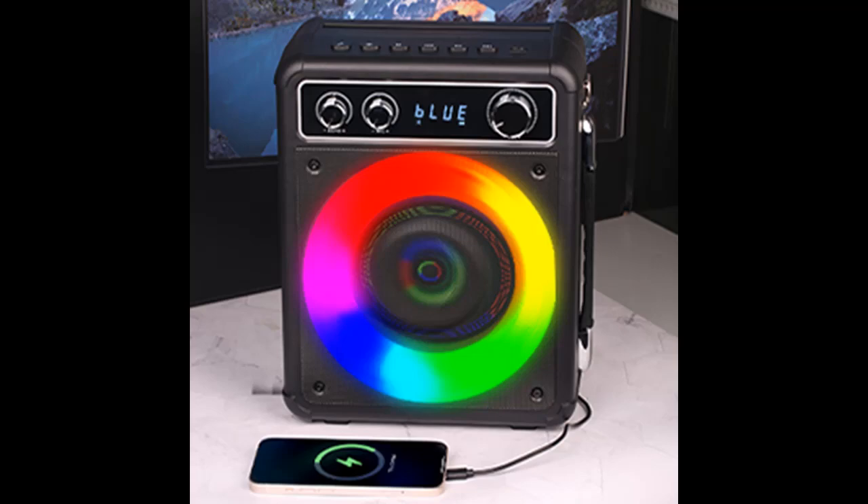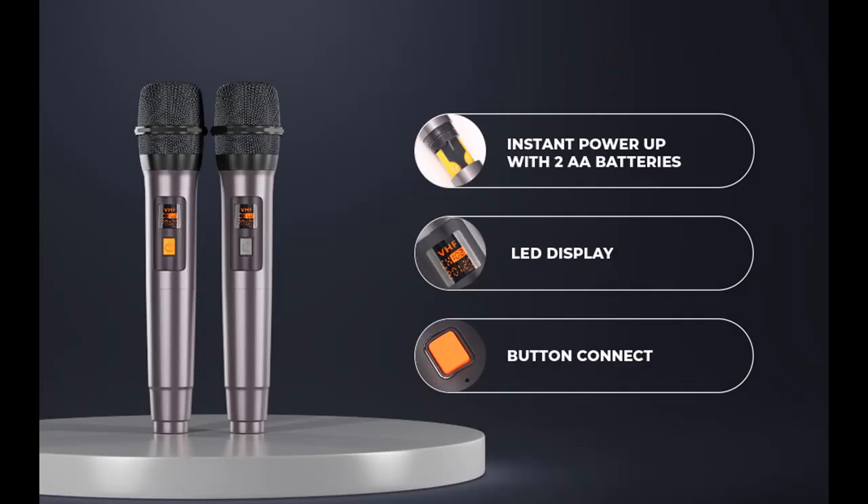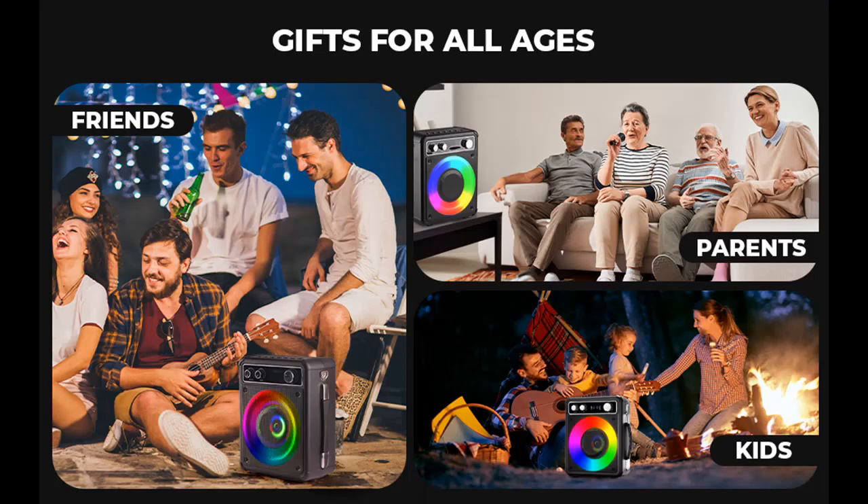Great Gift Ideas: the karaoke machine with two microphones is user-friendly and a perfect gift for kids, adults, family, and friends. It's a great choice for festivals such as Easter, Christmas, Valentine's Day, Halloween, Thanksgiving, and New Year.